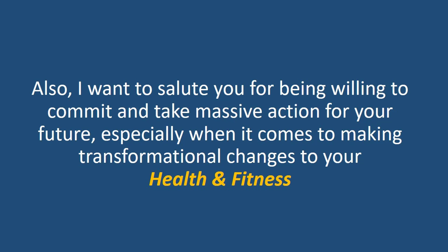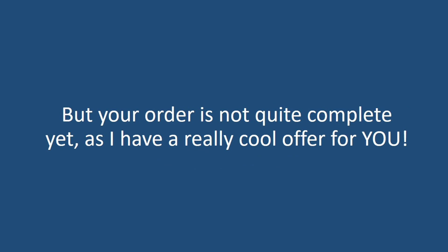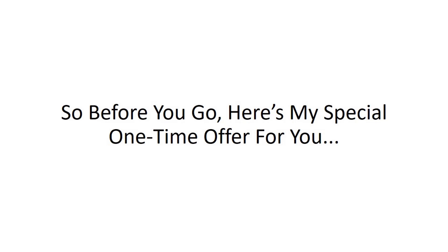I wanna salute you for being willing to commit and take massive action for your future, especially when it comes to making transformational changes to your health and fitness. I'm certain that you're going to love what you're going to discover in this life-changing program, but your order is not quite complete yet as I have a really cool offer for you. So before you go, here's my special one-time offer for you.